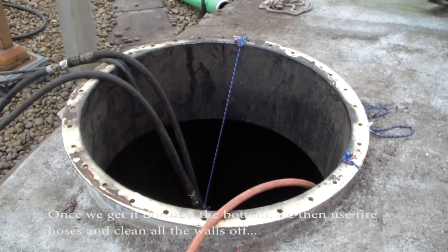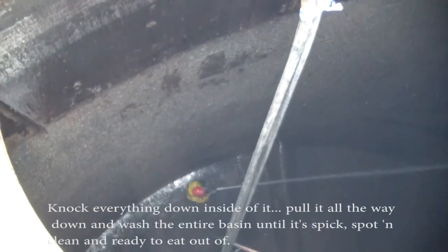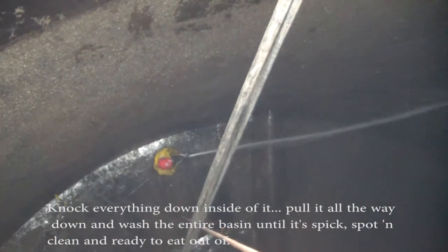Once we get it down to the bottom, we then use fire hoses to clean all the solids off, knock everything down inside of it, pull it all the way down, and wash the entire basin until it's spotless and clean and ready to feed out.